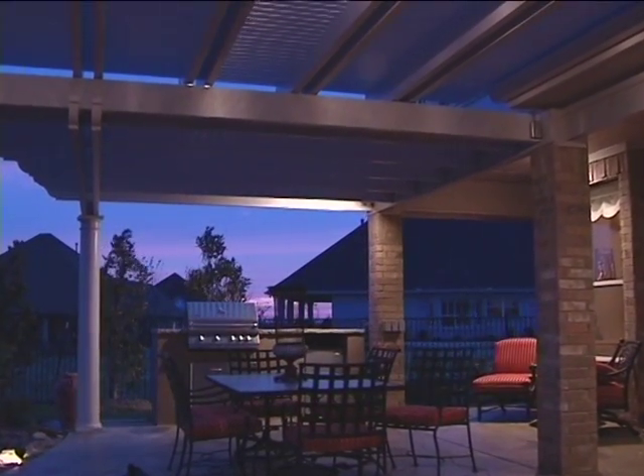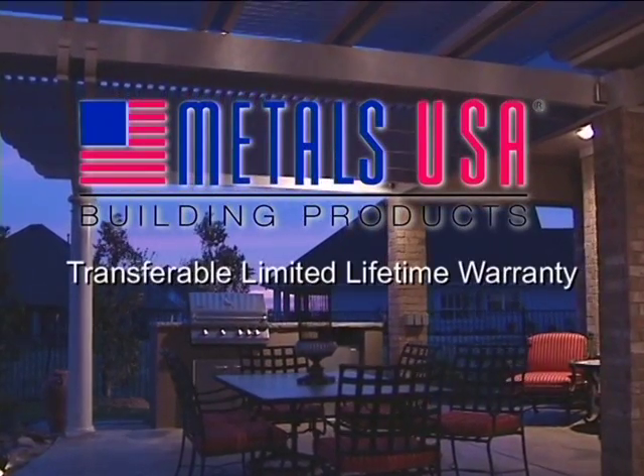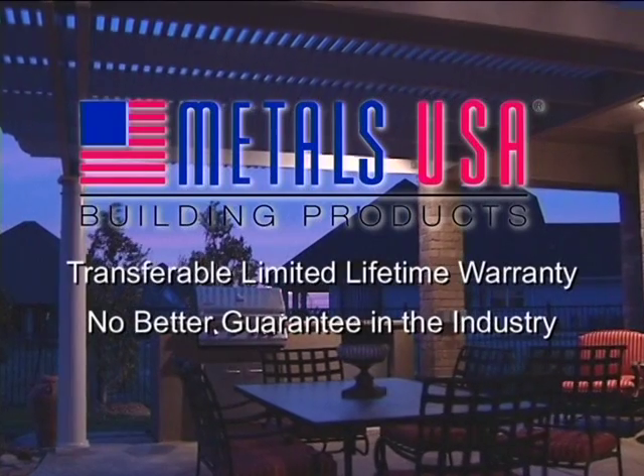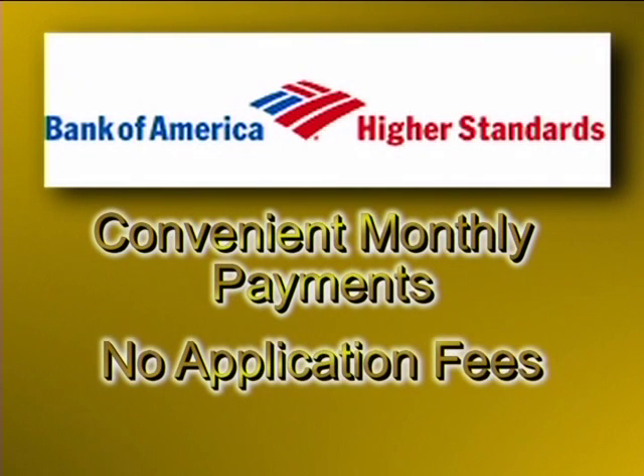Plus your installation is fully backed by Metals USA and is covered by a fully transferable limited lifetime warranty — there's no better guarantee in the industry. We also offer complete financing through Bank of America with convenient monthly payments and no application fees. It's never been easier to have the beautiful retreat you've always imagined.